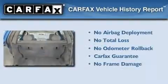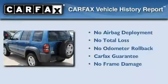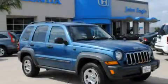Not to mention that this Jeep qualifies for the Carfax buyback guarantee. Contact us today and schedule your opportunity to see this vehicle in person.